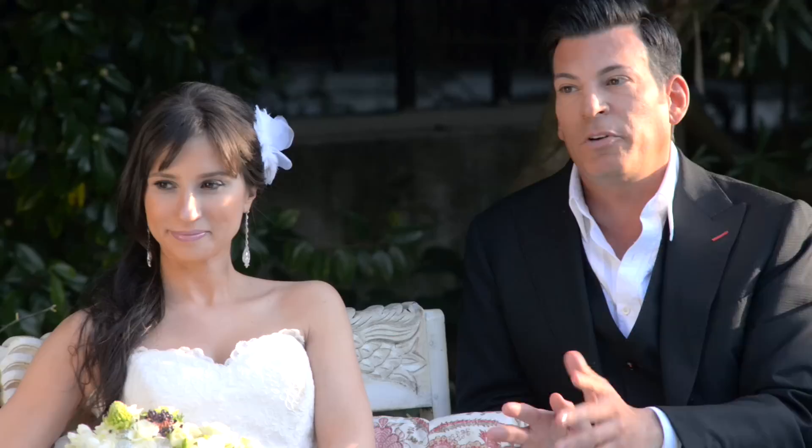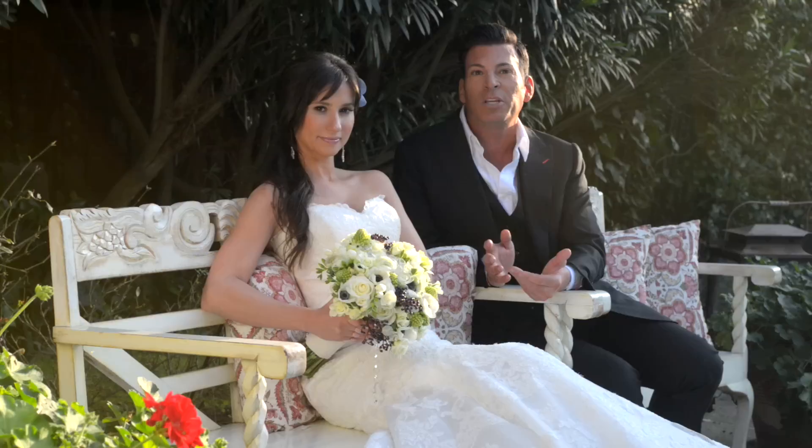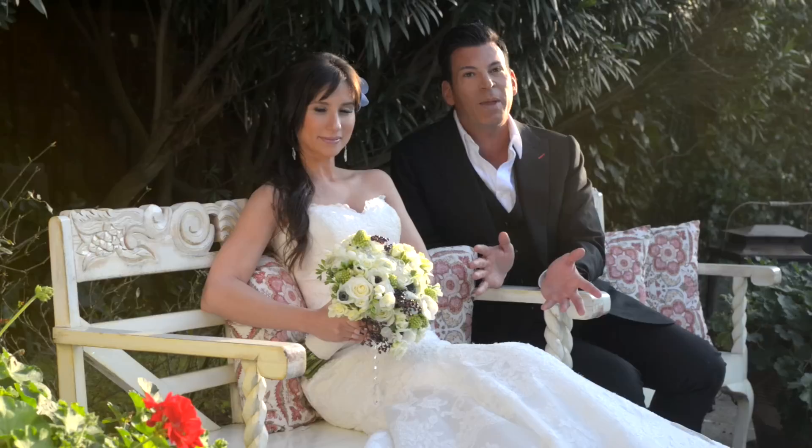Boutonnieres — very important for the guys. These small flower pins will be given to your groom, the groomsmen, and the fathers, to be pinned on their right side lapel over the heart. The colors and styles should be drawn from the bouquet, and the groom's should be made slightly more special or larger to stand out. The younger groomsmen or ring bearers should receive a mini version as well.